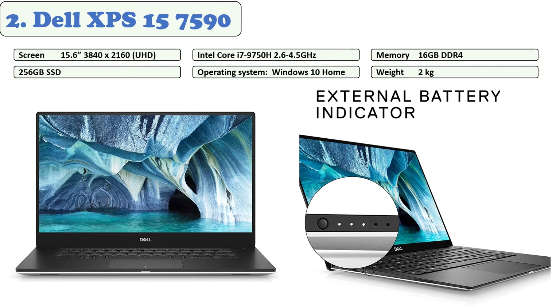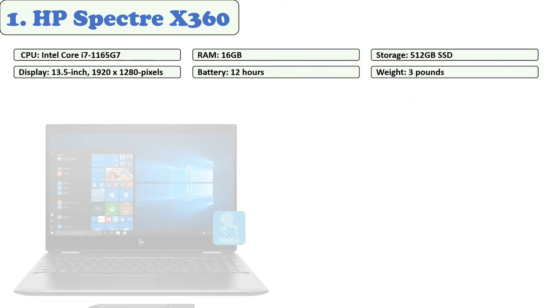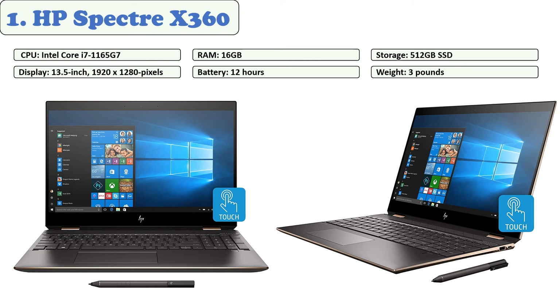The laptop also features an integrated HD webcam for video calling, pre-installed Windows 10 Pro, a backlit keyboard, a fingerprint reader, and a secure e-invoicing system. On the left side there is a barrel-style charging plug, a USB Type-A 3.1 port, an HDMI connector, a Thunderbolt 3 port, and a headphone jack. On the right there is another USB Type-A 3.1 port and an SD card reader. The battery lasts more than 16 hours of web browsing and about 14 hours 20 minutes of video playback.